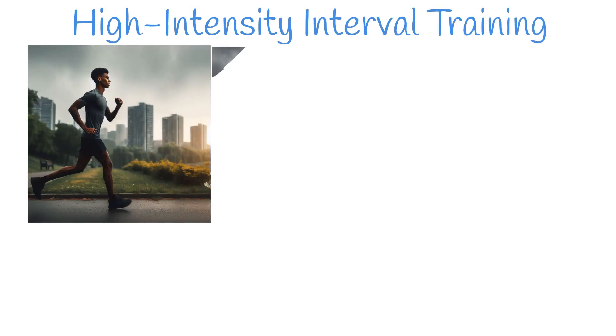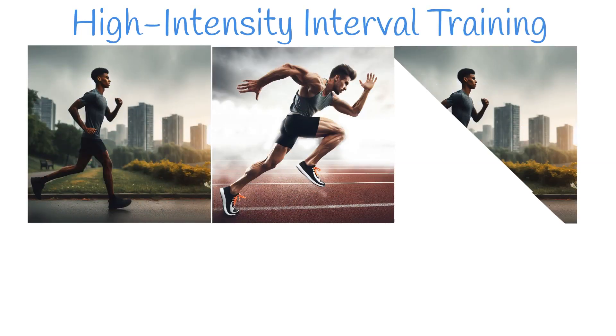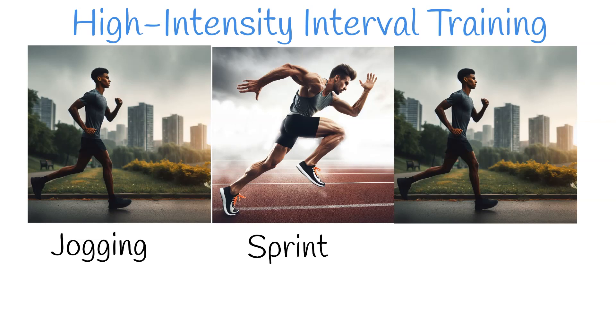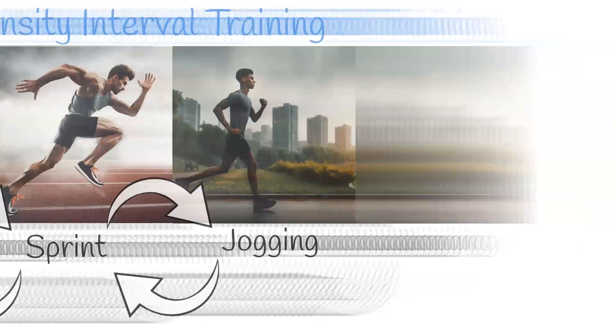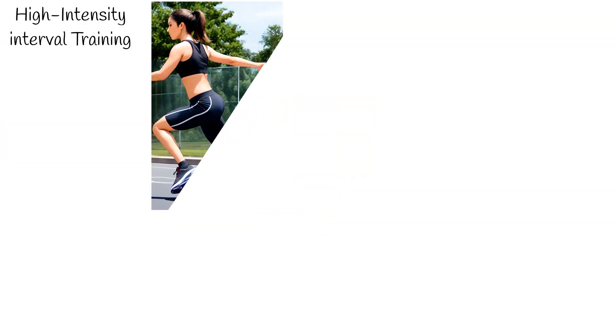High-intensity interval training is a cardiovascular exercise strategy characterized by alternating short periods of intense anaerobic exercise with less strenuous intervals. The popularity of HIIT has soared due to its numerous advantages over traditional exercises, alongside significant health benefits.